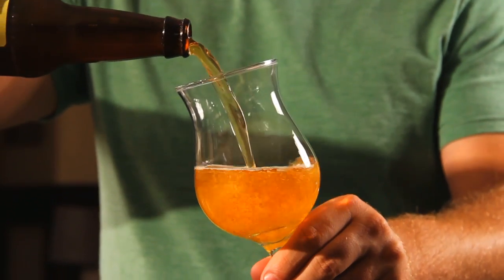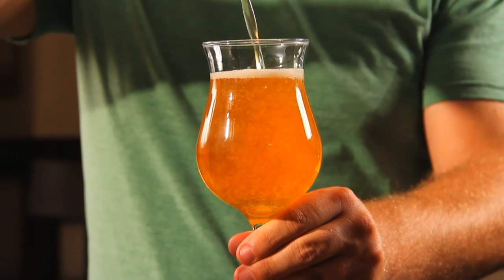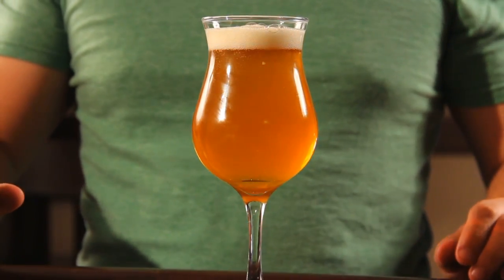The tulip traps aromas and maintains a frothy head due to its curvy design, while the thin flared rim places the liquid squarely on your palate, elevating the taste experience.